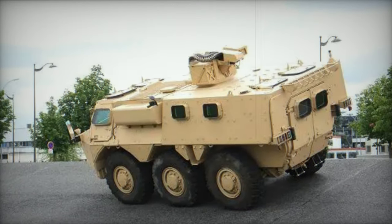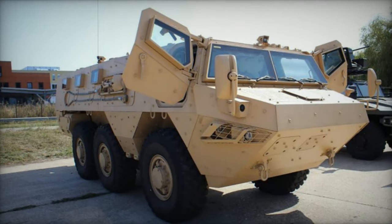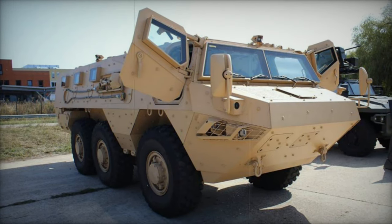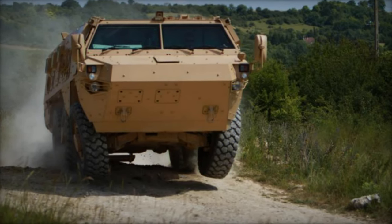Featuring a raised roofline for increased internal volume, the Vob Mk.2 incorporates enhanced ballistic protection and fortified defenses against landmines and improvised explosive devices. Constructed with a welded steel armor hull, the Mk.2 can be equipped with modular add-on armor kits for heightened security, weighing approximately 3 tons.